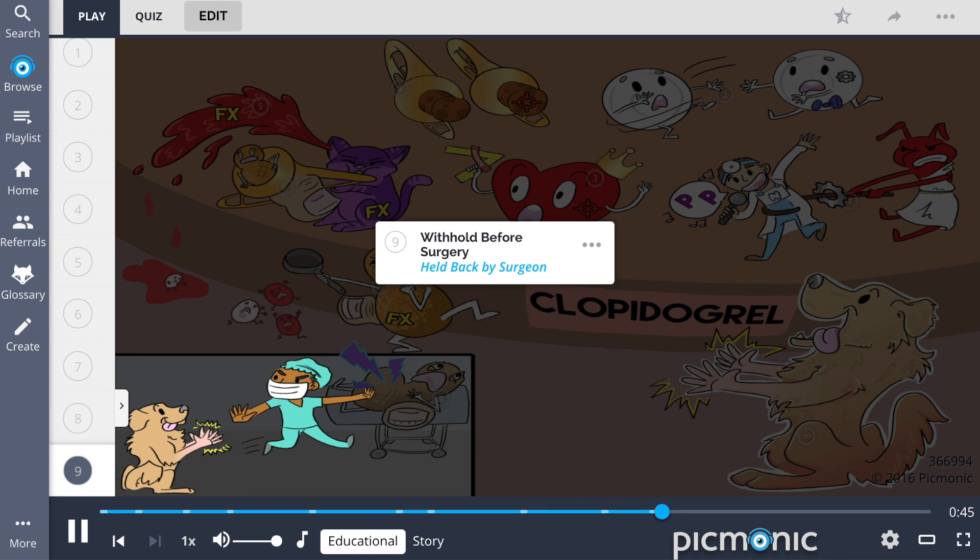It is important to note that due to the increased risk of bleeding from decreased formation of platelets, clopidogrel should be withheld five days before elective surgery, shown by the dog being held back by the surgeon. This is done to decrease the risk of hemorrhage during surgery. However, this may be determined on a case-by-case basis.